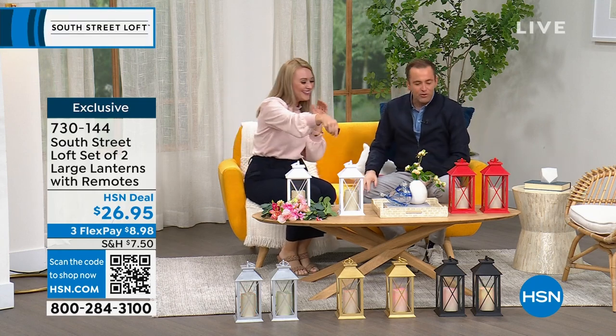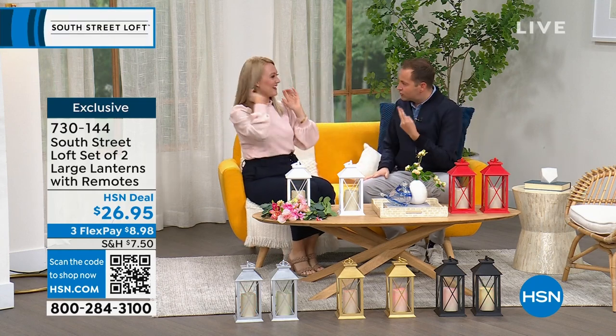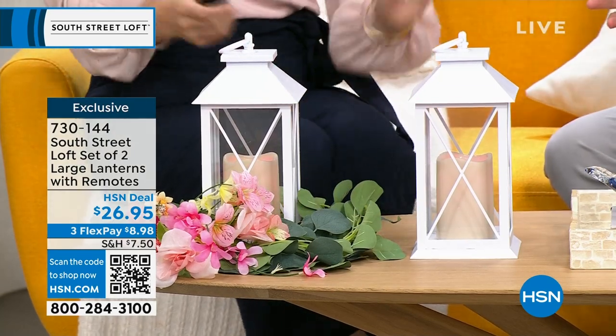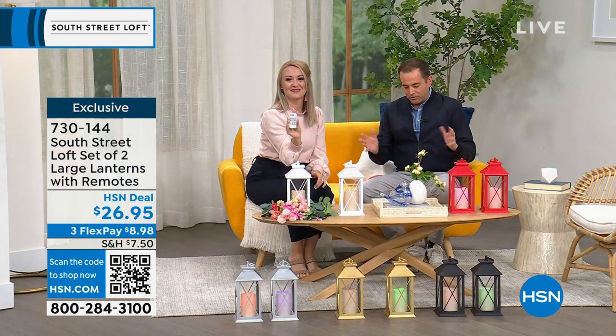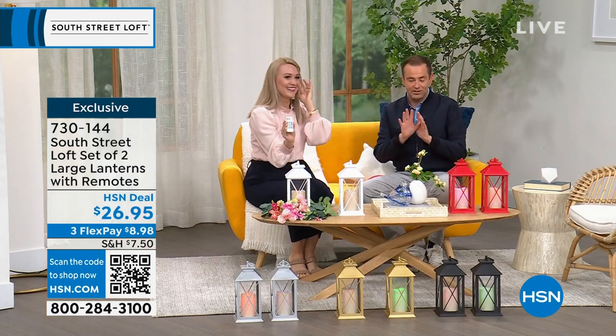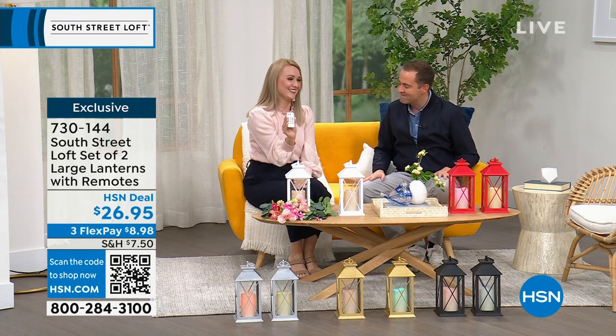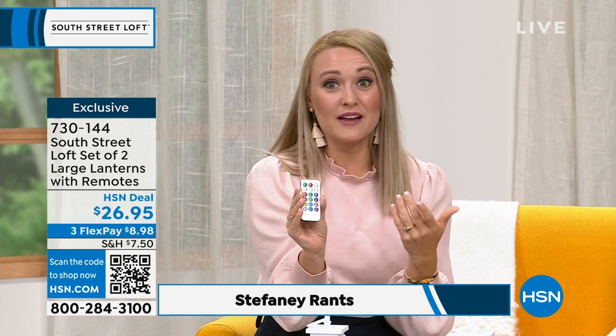We're starting off with a really great set of two large lanterns, multi-colored with 12 color options. Pricing is $26.95, which is incredible for this. The beautiful thing about lanterns is they're an easy way to update your decor and add beautiful ambiance, taking your house to more of a home vibe.